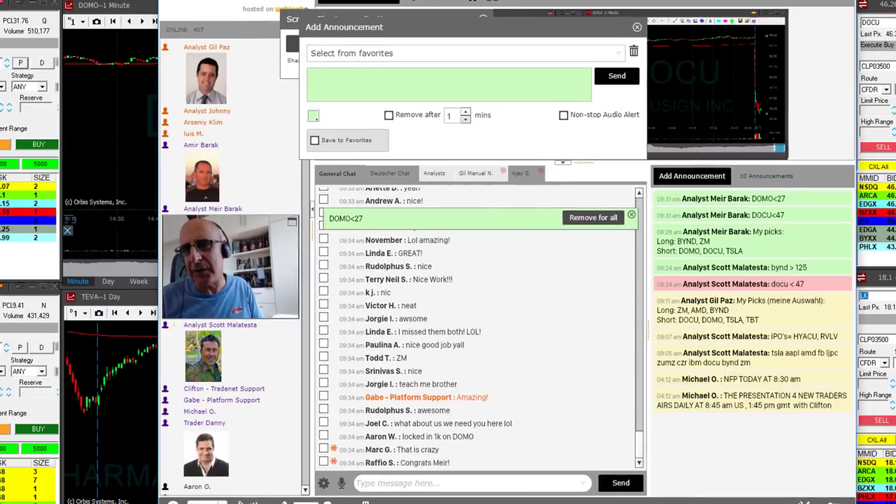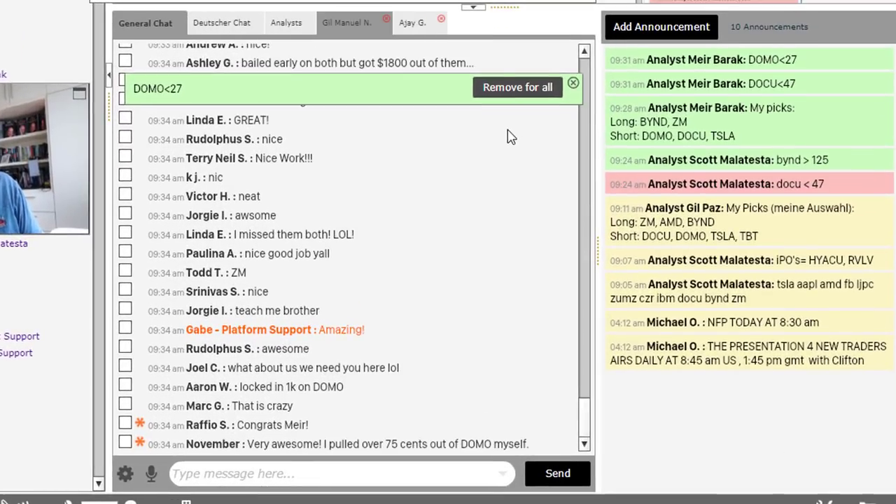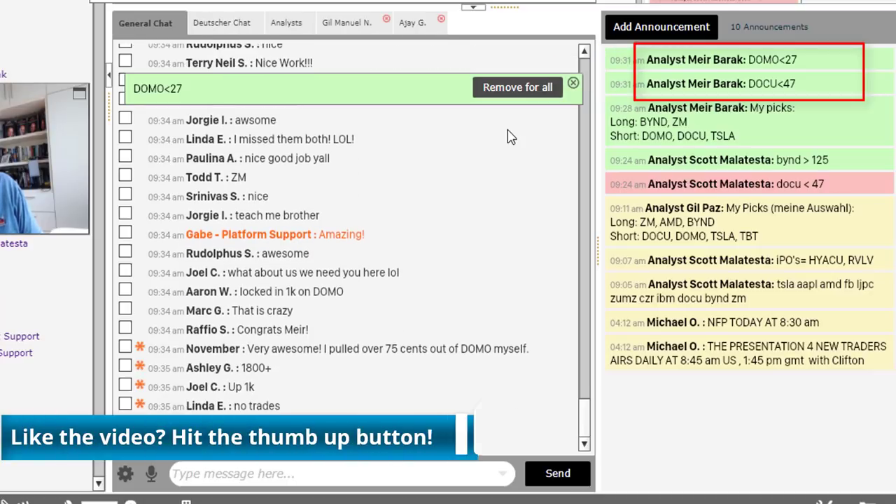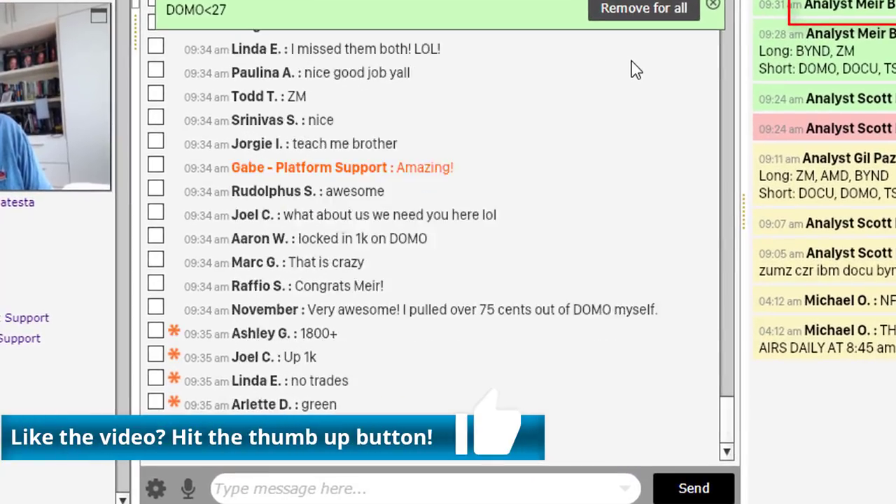Now let's see how my trading room members are doing. Every trade I take is posted here on the right side — they hear me, they see me, and they can do the exact same thing I do. Look at the numbers here.